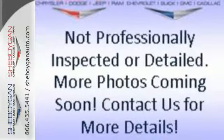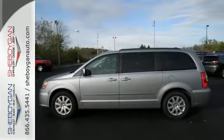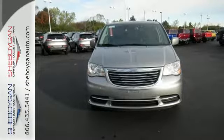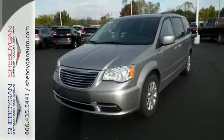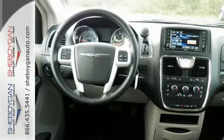Effortlessly pack in people and gear with stow-and-go seats and innovative variations of storage and seating. And enjoy the convenience of the Uconnect system, voice command with Bluetooth, power sliding doors, and power liftgate. This Chrysler Town & Country is the minivan your head and heart can agree on.